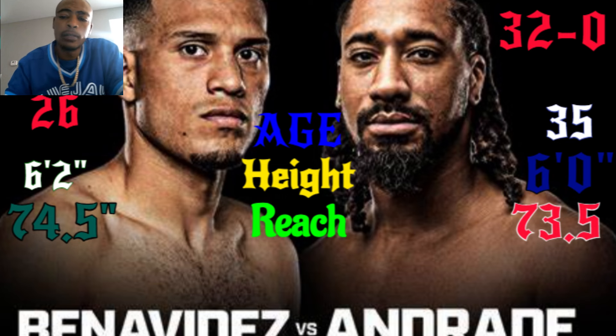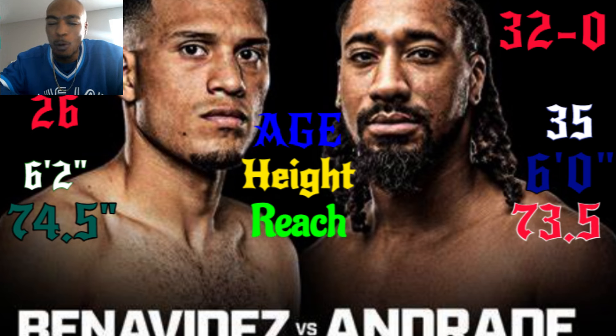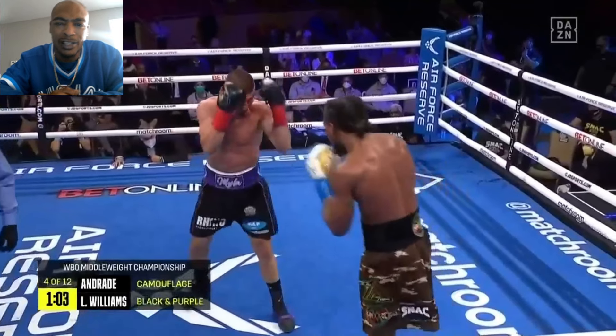Welcome to OTB Boxing School. It's been a long time coming, but school is back open — class is in session. New students, go ahead and smash that subscribe button, hit that like button. Old students, thank you for keeping the school alive. We got a fight to break down. We got David Benavidez facing off against Boo Boo Andrade — the Mexican Monster.